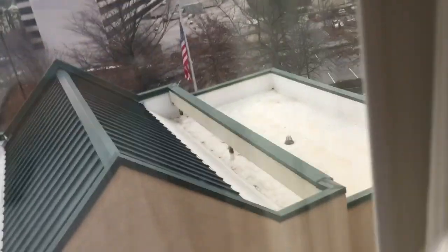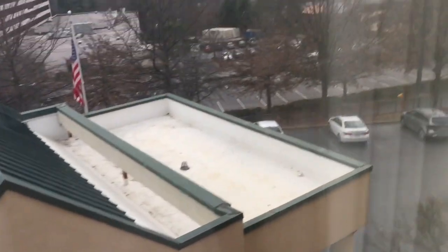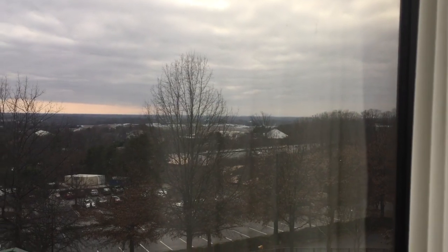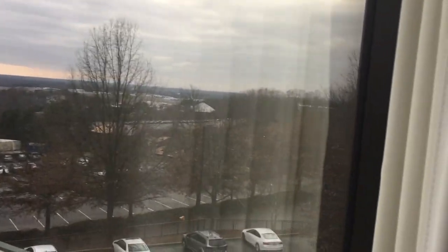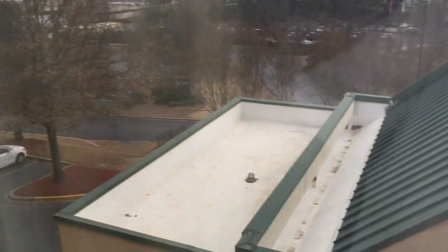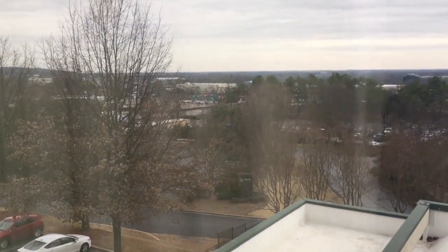I do enjoy the layout of this room. Looking at the view, it's pretty much the front of the building toward downtown Greenville. We're just off I-385, and not far off I-85.